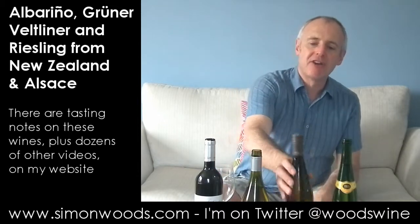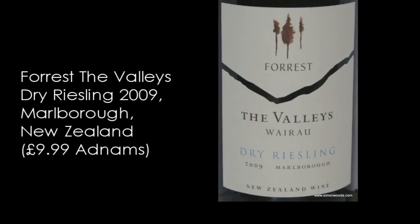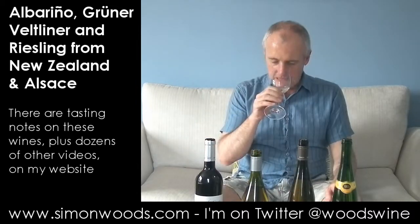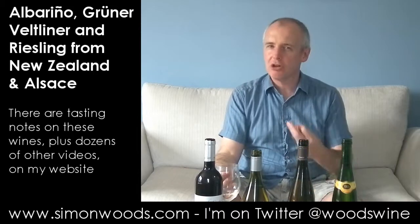And two Rieslings to finish. First one is Forrest Estate — they've got vineyards in a number of places, some in Hawke's Bay, but this is Marlborough Forrest, the Wairau Valley dry Riesling from the Wairau region in Marlborough. Now this is a full, fleshy, petroly style — it feels like it's going to be a dry wine.